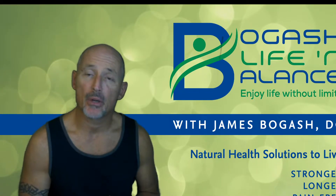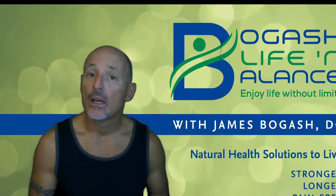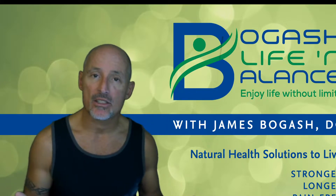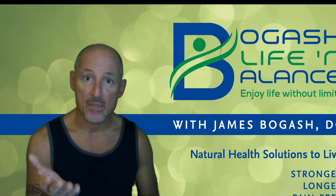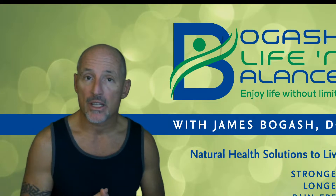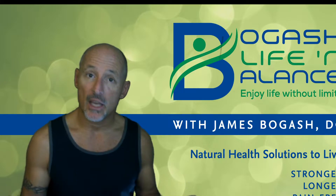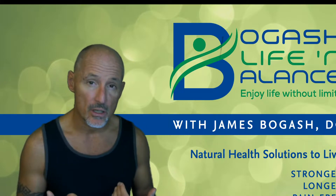Hello, I'm Dr. James Bogash, expert in health and longevity, and today we're going to talk about something not brand new, and that has to do with fiber and a specific type of fiber and its effect on the risk of cancer, especially cancers of the GI tract.